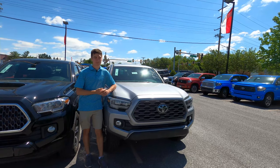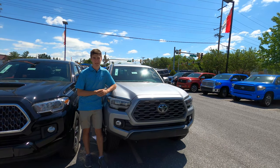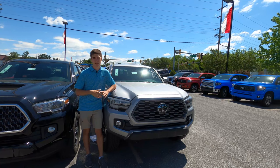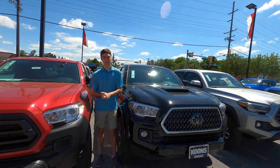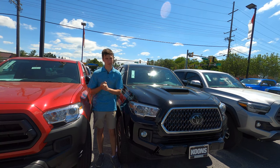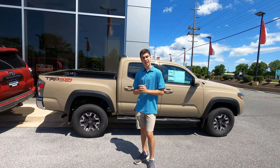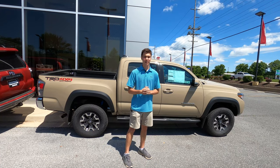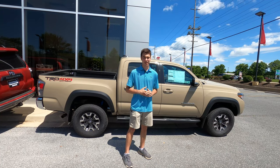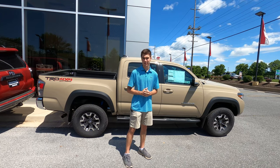Starting at $35,335, the TRD Off-Road gets you off-road-focused features like multi-terrain systems and crawl control. At $41,865, the Limited gets you more luxury-focused features like dual-zone auto climate control, a leather interior, and 18-inch alloy wheels. At $43,960, topping the range is the TRD Pro, which gets you features like Fox shocks, a TRD Pro front skid plate, and a TRD cat-back exhaust.